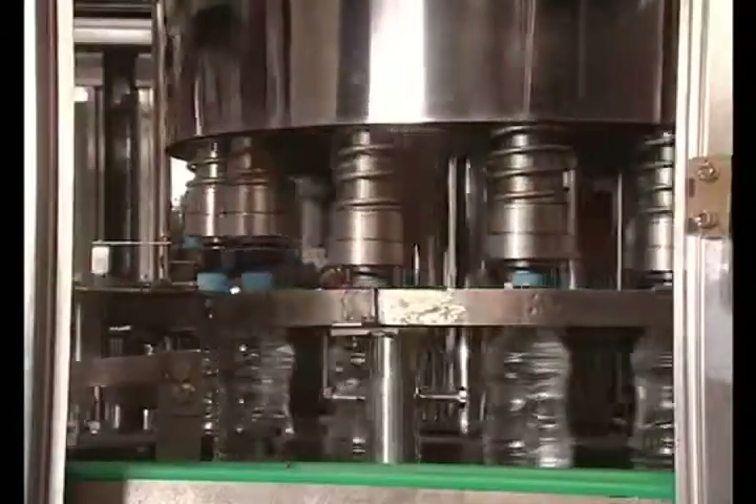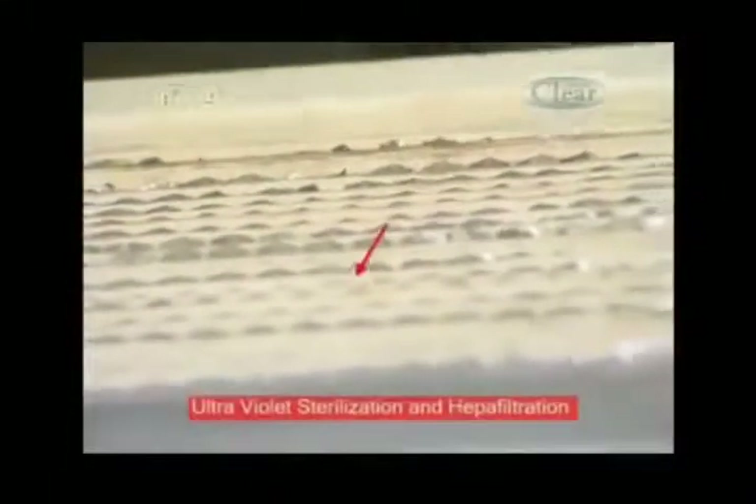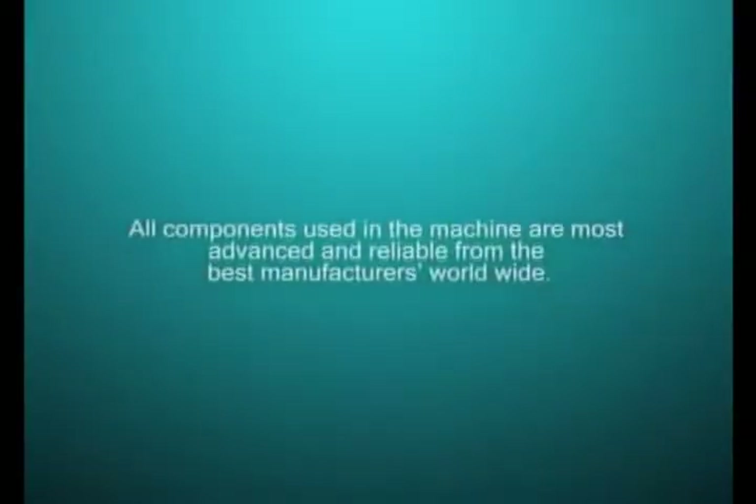The entire rinsing, filling and capping operation is done inside an enclosed clean room provided with ultraviolet sterilization and HEPA filtration system. This air handling unit is compact and maintains a sterile atmosphere in the filling area. All components used in the machine are the most advanced and reliable from the best manufacturers worldwide, including: Steel — SS316, SS304; Pneumatic — Festo, Norgren; Electrical — Siemens, Telemechanic; PLC — Allen Bradley, IDEC, Telemechanic; Relays — Omron; Gearbox motor — Bonfigoli, Greaves, Radicon; Variable frequency drive — Bonfigoli, Telemechanic, Siemens, Schneider. This ensures least breakdown due to variables of component quality.